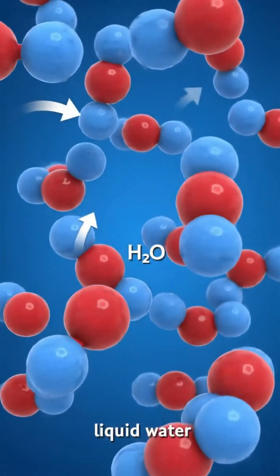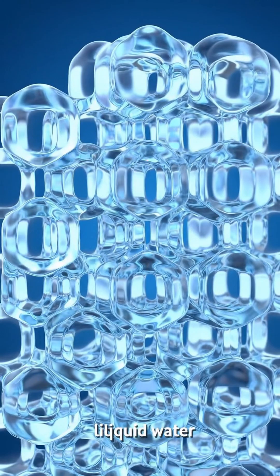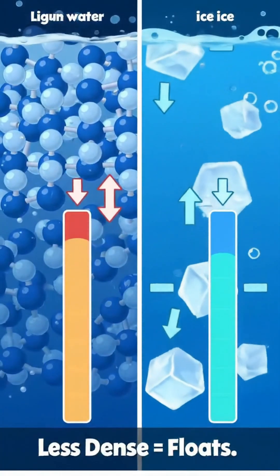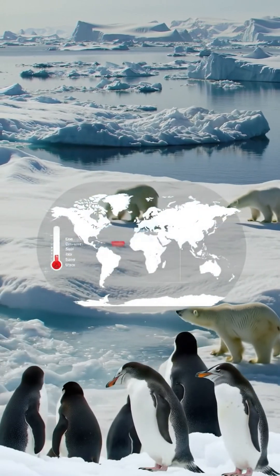When water freezes, its molecules arrange into a hexagonal pattern. This pattern creates tiny gaps between molecules, increasing the volume and reducing its density. Because of these gaps, ice is actually less dense than liquid water. That's why it floats.